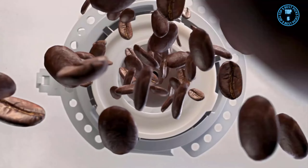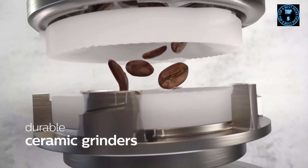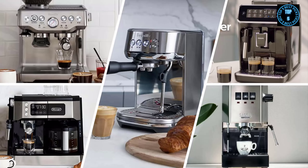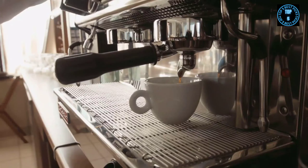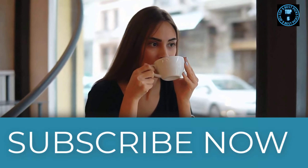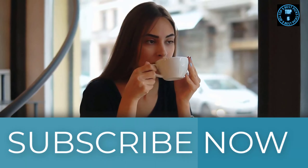So that wraps up our list of the best espresso machines. Hope you found this video helpful — if so, please leave a thumbs up, as I always appreciate that. Let us know in the comments down below which espresso machine you're going to choose. Thanks for watching. If you liked this video and it helped you in any way, please give it a like, and if you don't want to miss out on any future videos, subscribe to the channel.